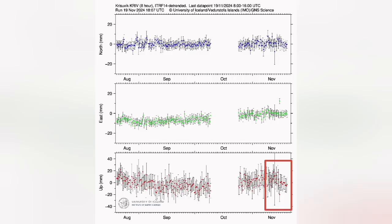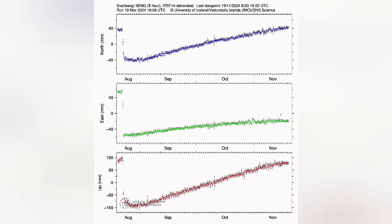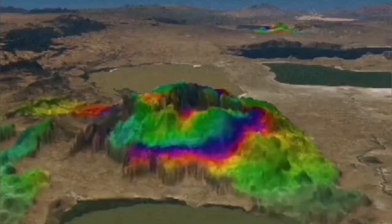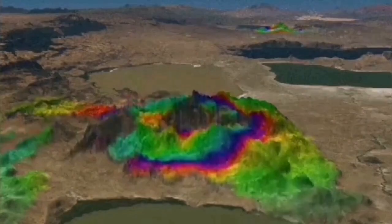The GPS data measures the distance between the ground and the satellites, and all of the areas that we have data for show a decline in the GPS readings. One way of interpreting this is that the magma accumulation itself has actually slowed down. This is what the University of Iceland and the Icelandic Meteorological Office are showing in their data presented here.